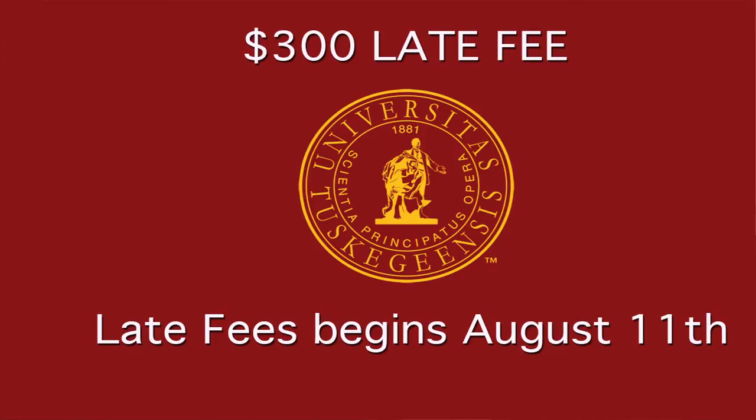You need to be financially clear before August the 14th. It would be better to be clear by August 11th, which gives you time and us time to make sure that you have a smooth transition to Tuskegee University. Thank you.